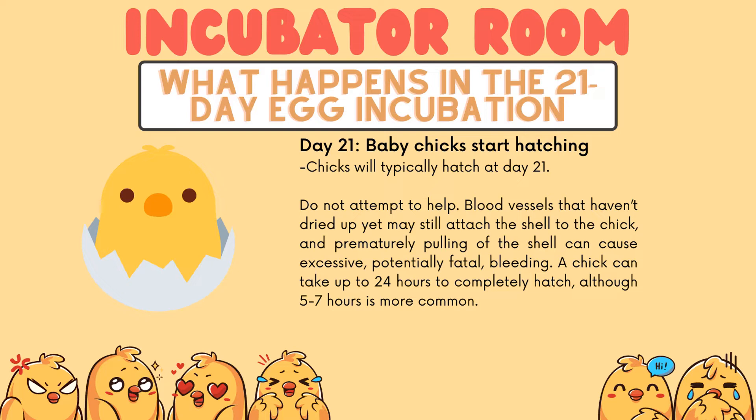But fair warning: do not attempt to help the baby chicks, because blood vessels that haven't dried up yet may still attach the shell to the chick. Prematurely pulling off the shell can cause excessive, potentially fatal bleeding. A chick can take up to 24 hours to completely hatch, although 5–7 hours is more common.